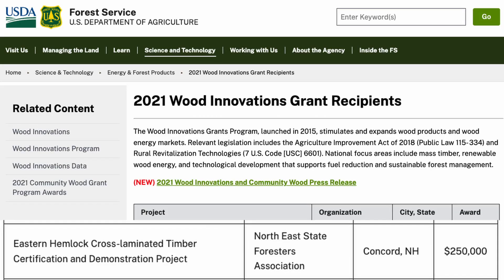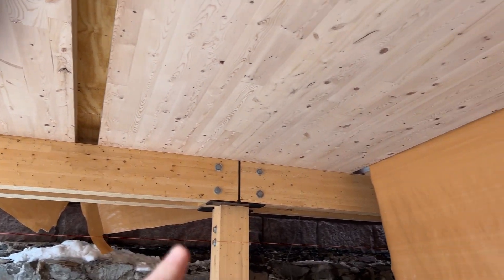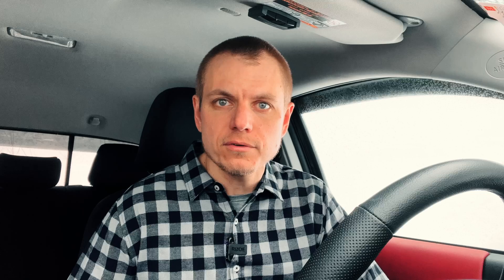In New England, especially in the state of Maine, there used to be a very robust pulp and paper industry, but over the past decade that industry has really been decimated with a lot of mill closures. That has resulted in a lot of excess softwood lumber available for other applications. Through the efforts of dedicated professionals in the region and funding from a USDA Wood Innovations Grant, there has been a concentrated effort to look at using locally grown New England softwood species for mass timber — specifically CLT production — and specifically species such as eastern hemlock.